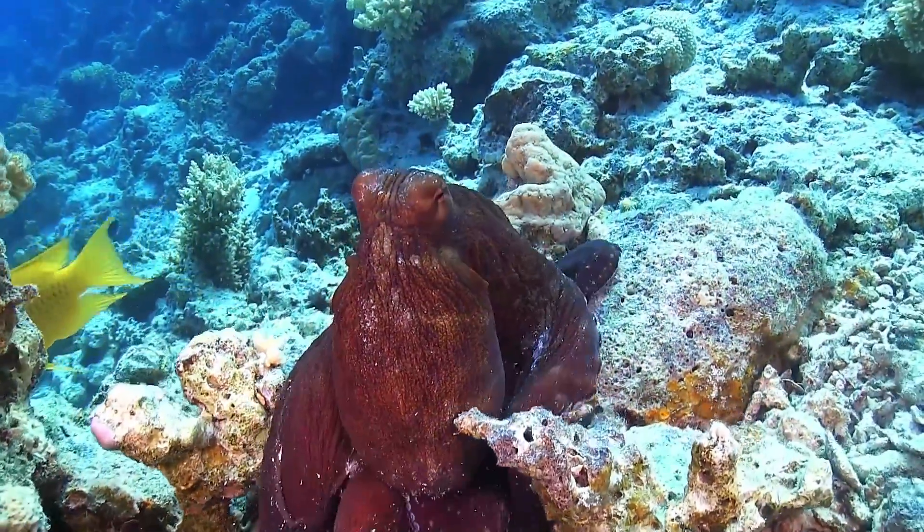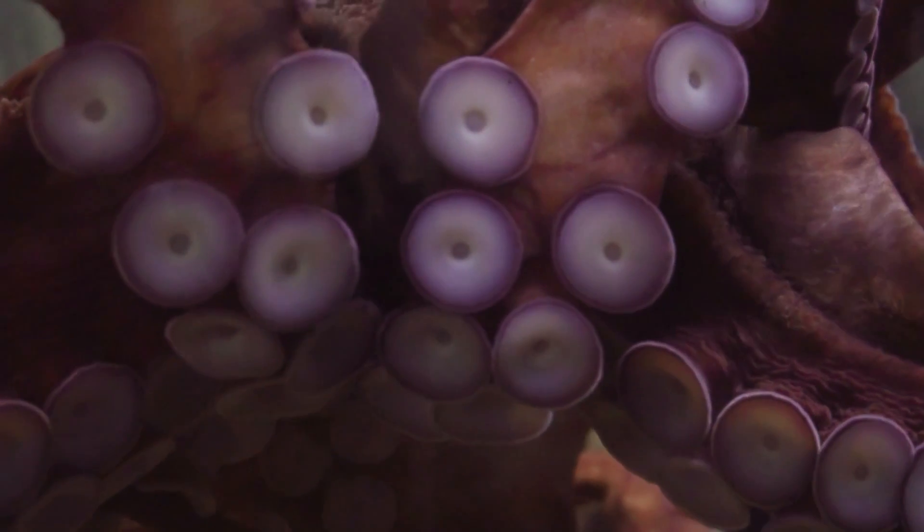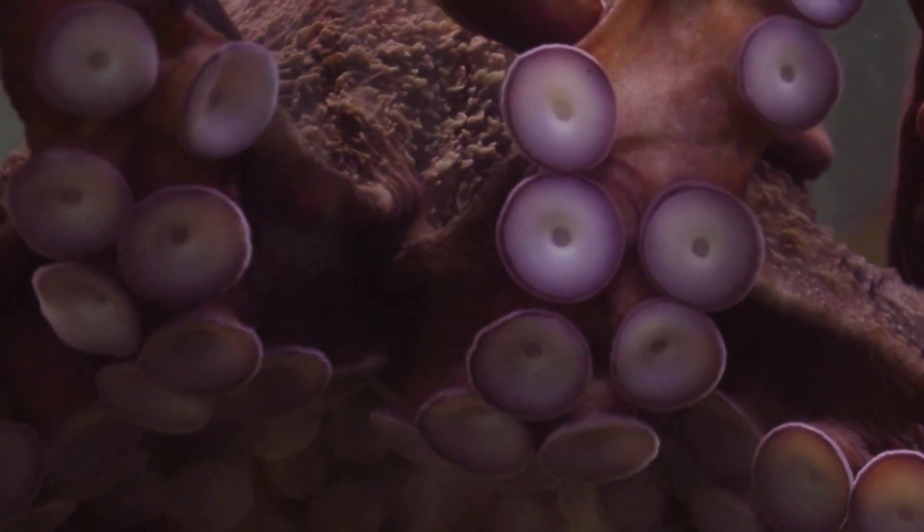And imagine having not one, but eight arms. Each arm has suction cups that can sense chemicals, touch, and irritation.